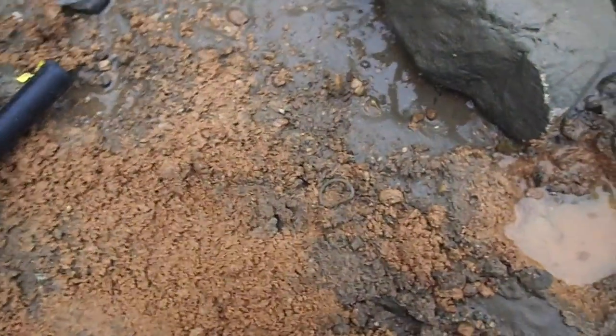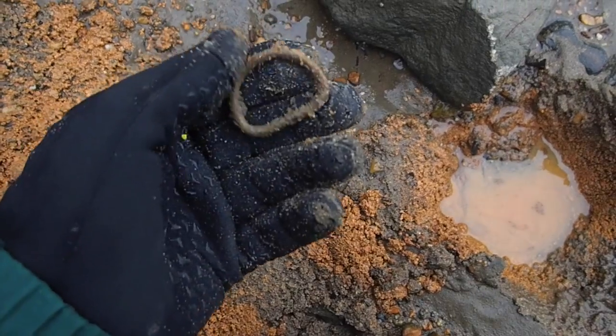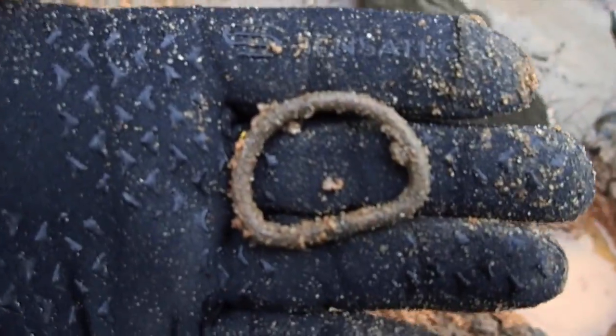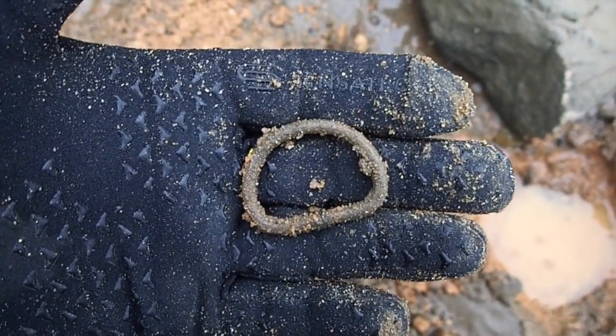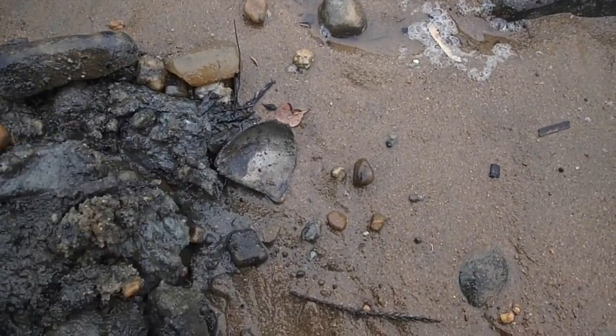After two hours of searching, our first find - a little brass sling buckle or something. That came a long time coming. There's a lot of pop tops to get to that right there. That's how it is some days - you can't get them all, all the time. Let's keep looking.